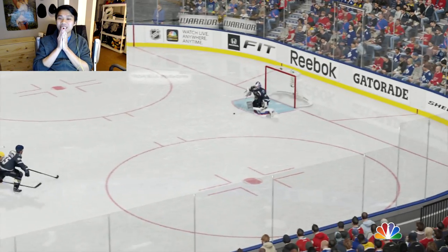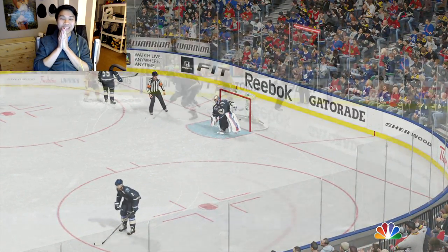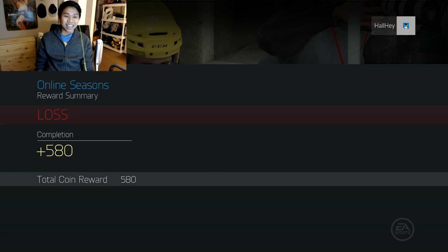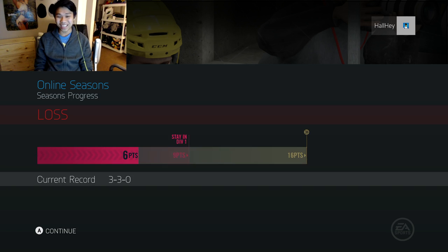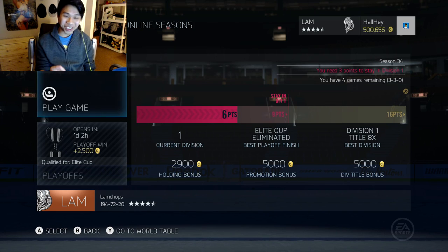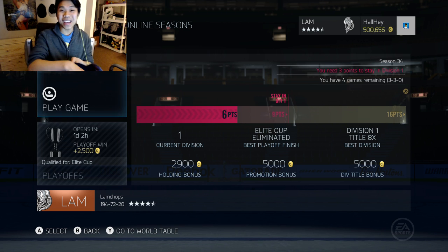No way did that just go in — I even called it, like 'Lundqvist you better save that' — that is absolutely ridiculous. EA once again proving they are the greatest company ever. Shot with five seconds left — you cannot get any more unlucky than that. 23 shots to six, eight minutes time on attack to five. We were that close to tying it and continuing the streak, but Lundqvist had to pull off the Corey Crawford so we're picking a name out of the hat.